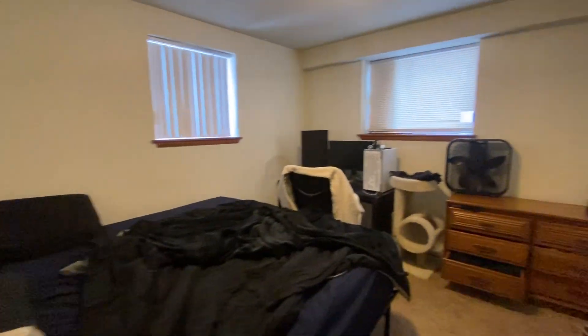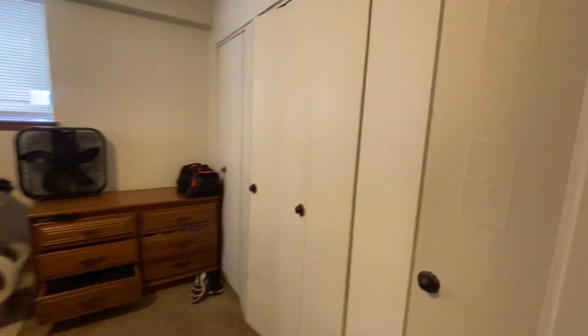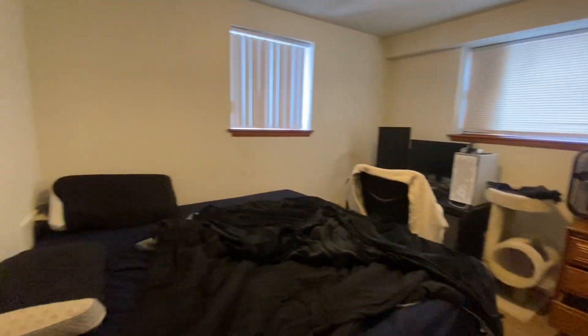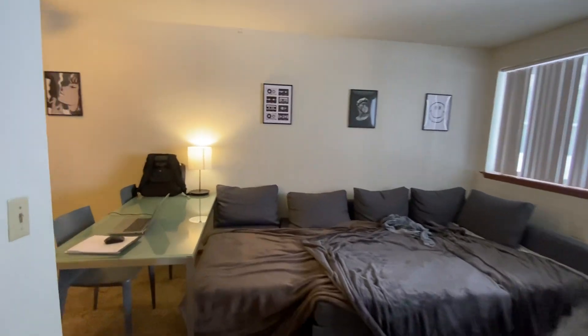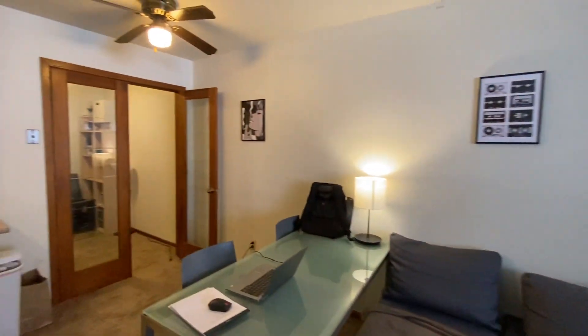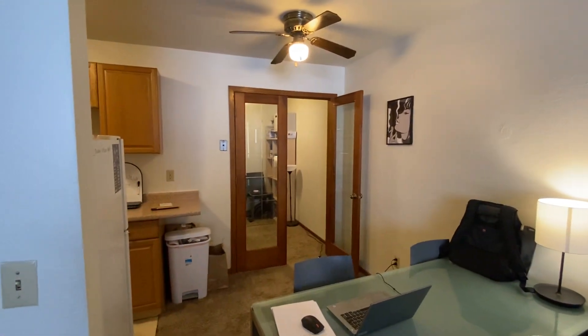The bedroom has a huge closet that goes the entire length of this wall, and it will fit any size bed you want in here. If you're interested in this unit, make sure you reach out to Irving Properties — our number is 612-871-1986.